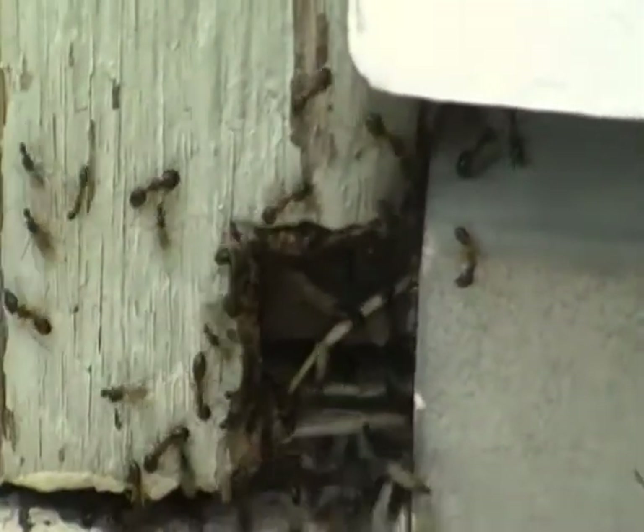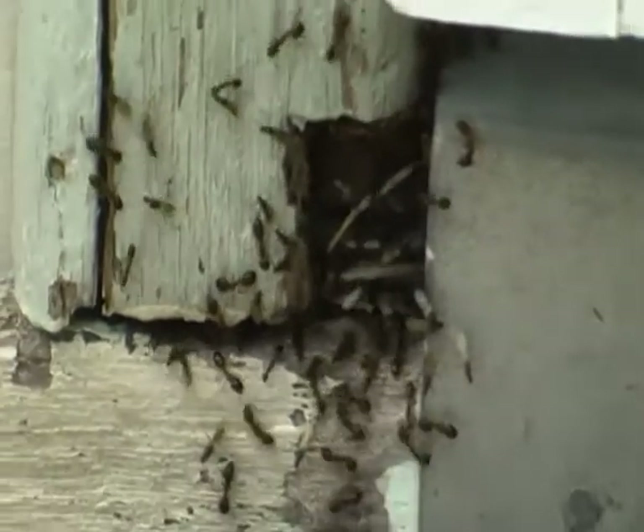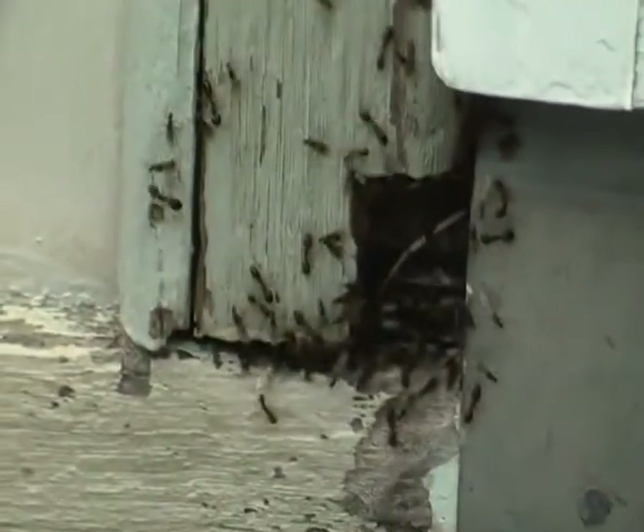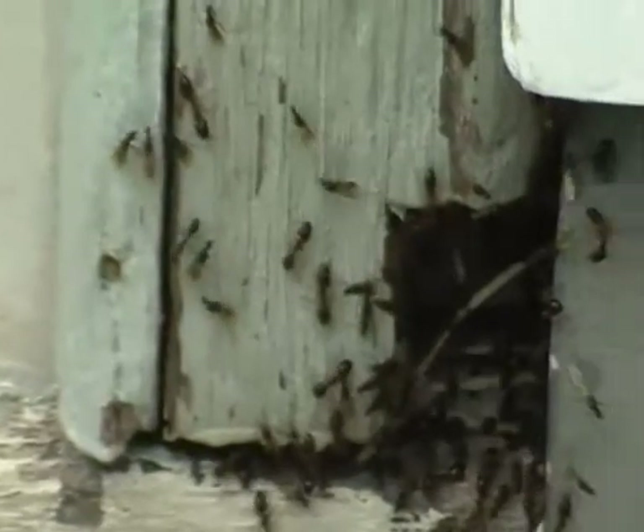As you can see, they're pouring out of this gap under my screen door with great purpose. That's how I noticed them — I kept getting dive-bombed by these winged ants that weren't biting me. They were just trying to get somewhere and I was getting in their way.